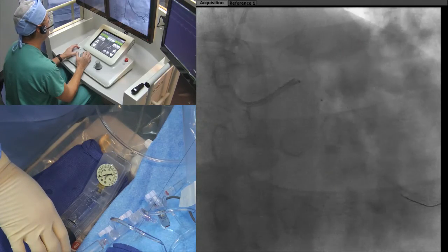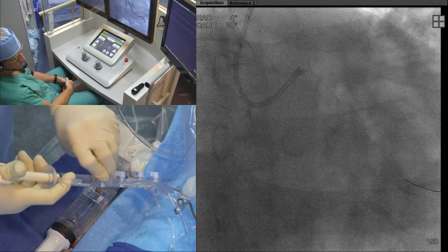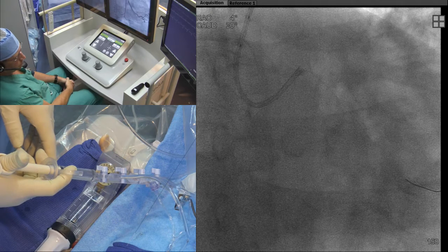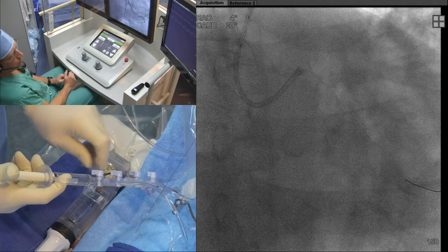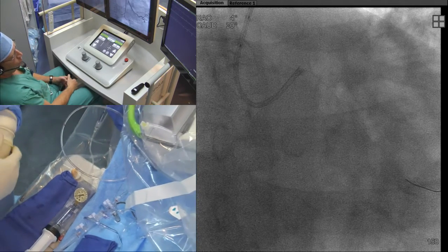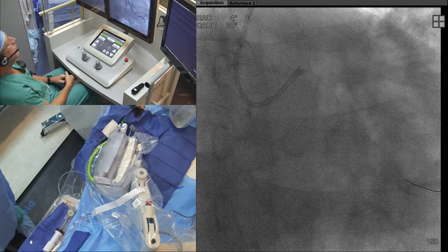One concern in our cath lab was infection control with the pelvic lead shield material. We found that chopping the lead apart makes it easier to manipulate, choose the right size, and clean. You can also use a RadPad disposable for every case if there's a legitimate infection concern — though it's cheaper to use the cut lead. What we do is put the RadPad in a sterile plastic bag for single use.